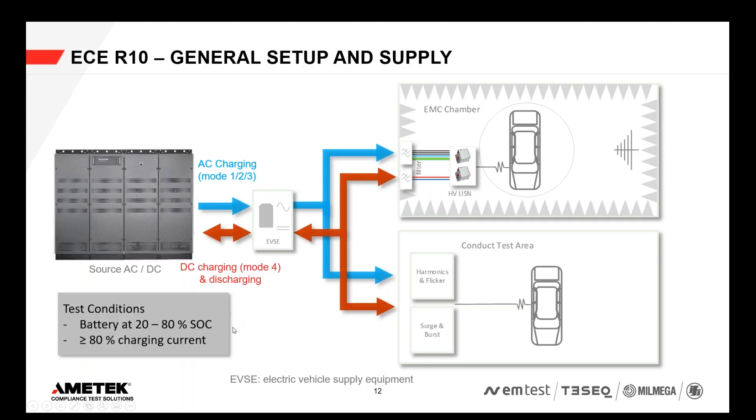The test conditions defined in ECR10 require that the battery state of charge needs to be between 20% and 80%, and the charging current needs to be higher than 80% for most of the tests. It's impossible to perform all ECR10 tests in just one charging cycle.